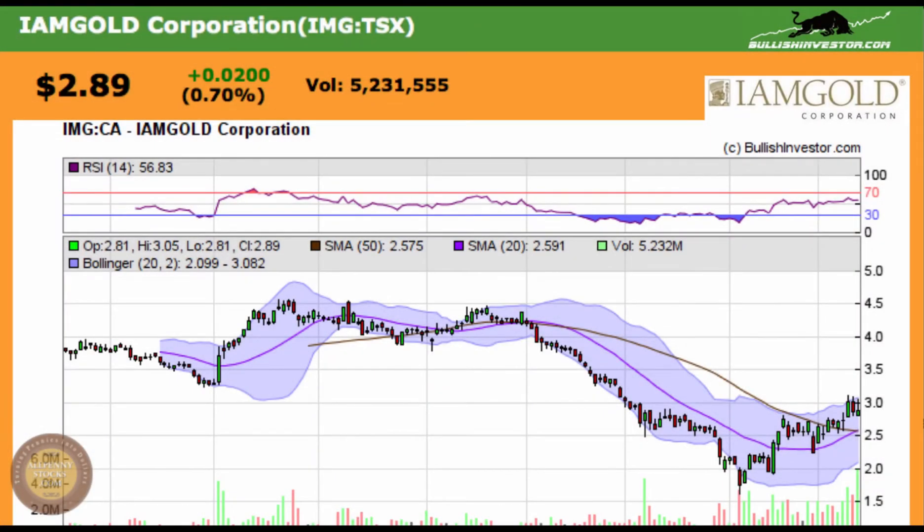This is a video of your presentation at IM Gold Corp. It's a Toronto Stock Exchange listed company trading at ticker IMG.